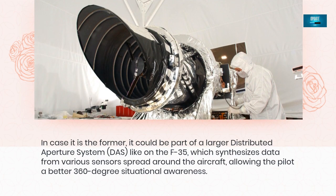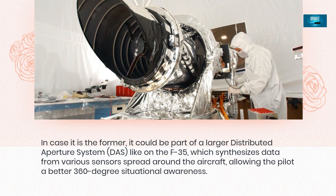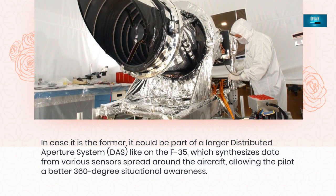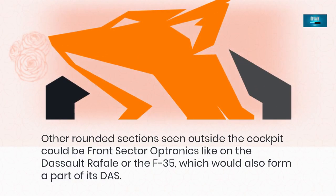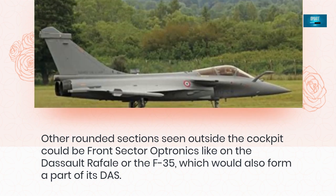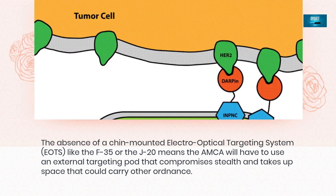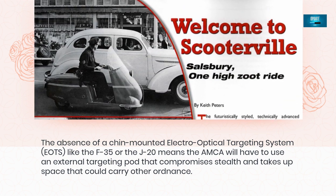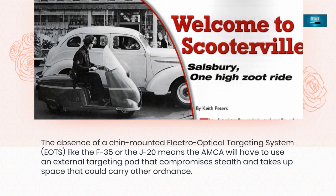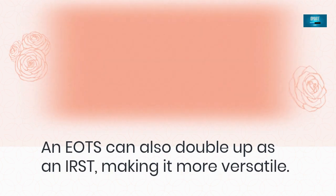In case it is the former, it could be part of a larger distributed aperture system (DAS) like on the F-35, which synthesizes data from various sensors spread around the aircraft, allowing the pilot better 360-degree situational awareness. Other rounded sections seen outside the cockpit could be front sector optronics like on the Rafale or the F-35, which would also form part of its DAS. The absence of a chin-mounted electro-optical targeting system (EOTS) like the F-35 or J-20 means the AMCA will have to use an external targeting pod that compromises stealth and takes up space that could carry other ordnance. An EOTS can also double up as an IRST, making it more versatile.